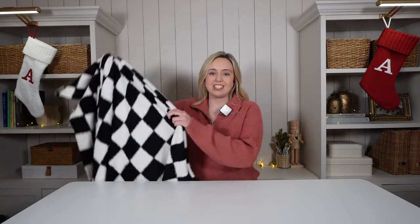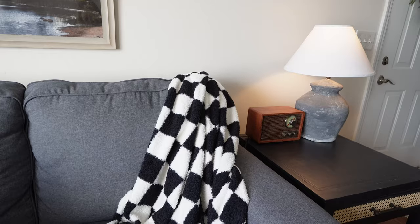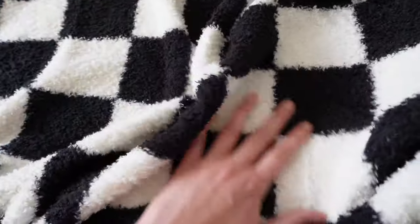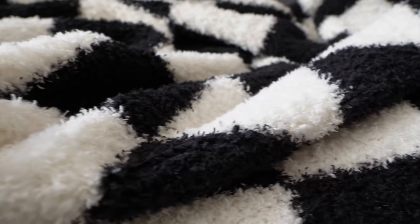Following suit on another trend this year is this checkerboard blanket. I picked this out to gift this year and the black and white checkerboard is going to be perfect for my recipient, but they have a whole variety of colors with the checkerboard pattern. I personally think checkerboard is timeless and classic, and what better than having it in a throw blanket. What I love about this one too is that it's a solid color on the other side and it's just such good quality.